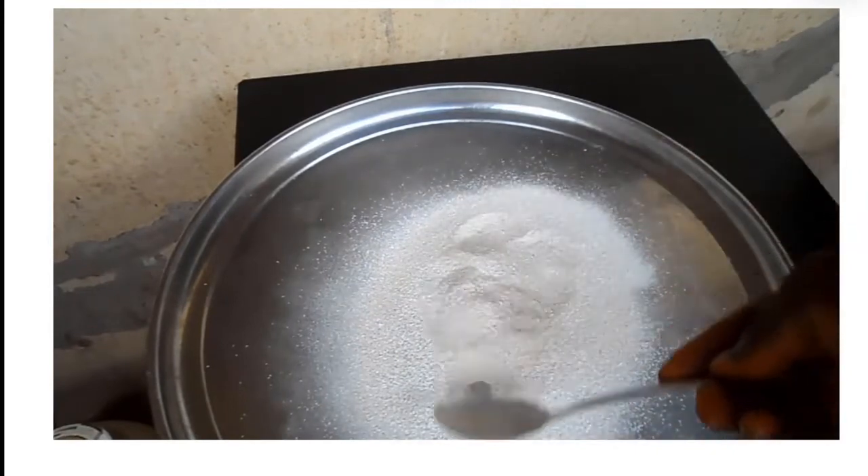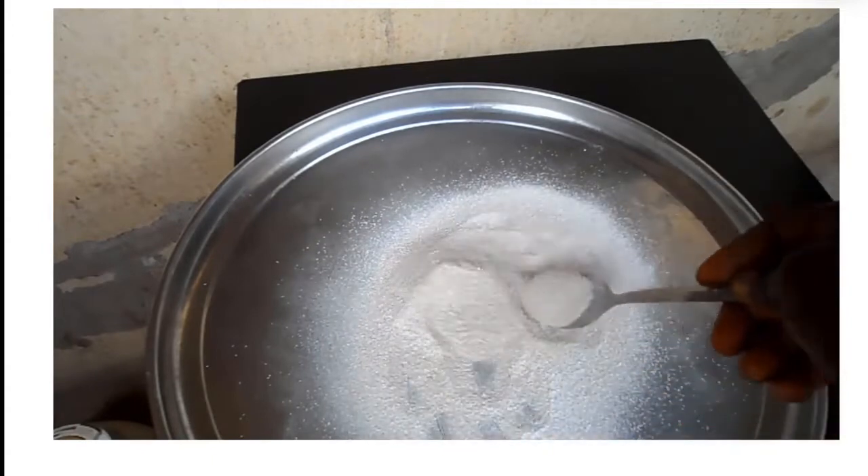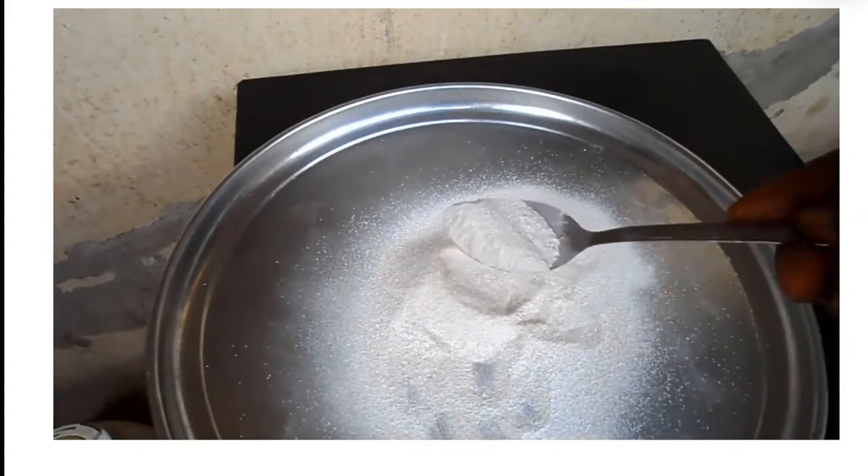And now your high calcium nutrient is ready. You can consume it with pulp, kunun teda, or any other beverage you have.